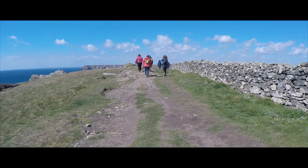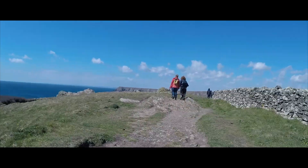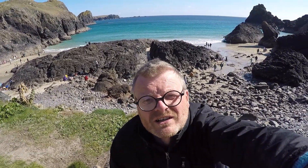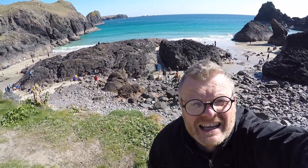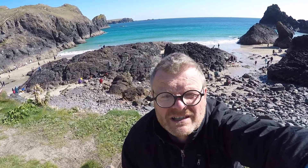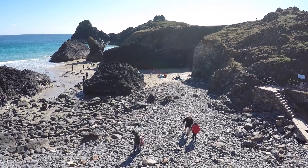But for now we'll continue the walk along to one of Cornwall's most famous beauty spots. Here I am at Kynance Cove. This is one of the most picturesque coves in Cornwall — beautiful clear turquoise waters, fantastic sand, lots of people playing and enjoying themselves. When the sea comes in you get lots of splashing off those rocks on the beach. Loads of pictures to be had here, let's go and take a look.